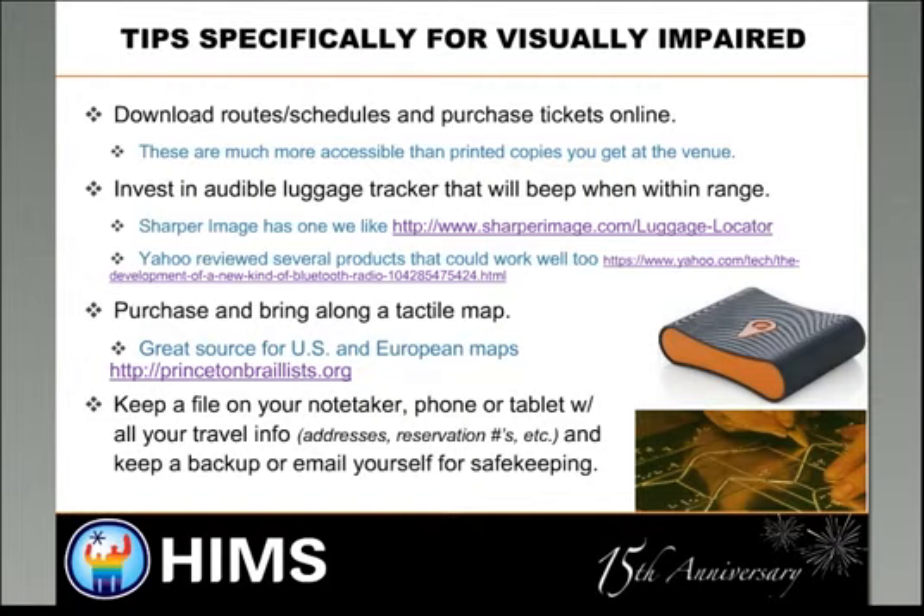Another thing that comes in handy is keeping a file on your note taker, phone, or tablet — whatever your preferred equipment is. You can keep all your travel arrangements on it: your addresses, your reservations, transportation numbers. And if you want a backup, you can email it to yourself. It's a safekeeping measure to ensure you have everything at your fingertips. There are times I'd pull up my note taker and get that information, and it really gives you peace of mind.